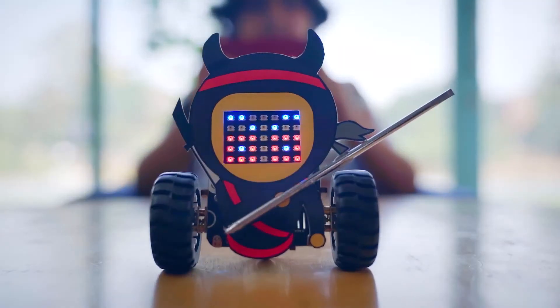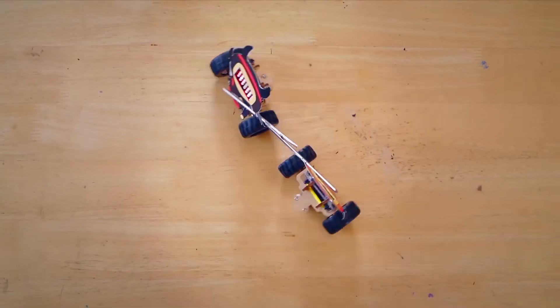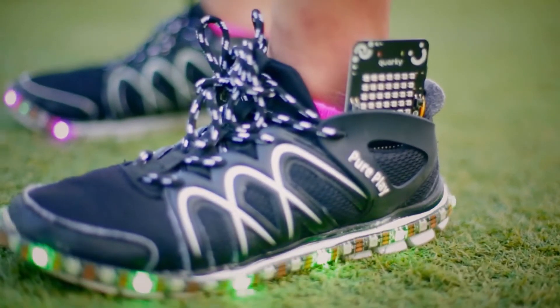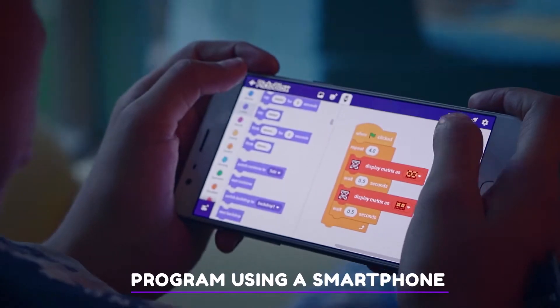In other words, one Quarky, endless possibilities. Quarky is portable. Carry Quarky around and control it using your laptop, tablet or even a smartphone.